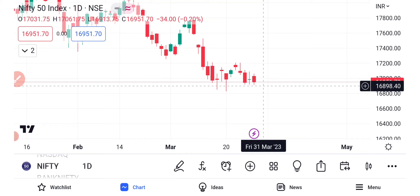As per open interest, the call side has the maximum open interest at 17K. If you look at the open interest data, you will see that the call rate is at 17K, and that will be the direct resistance value at 17K.